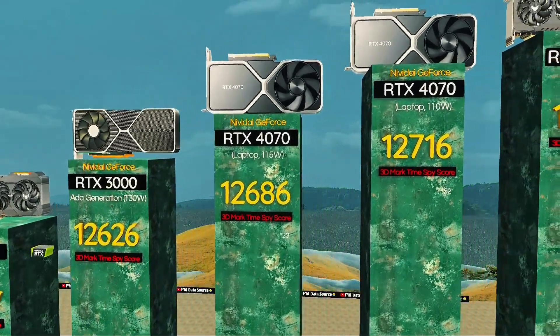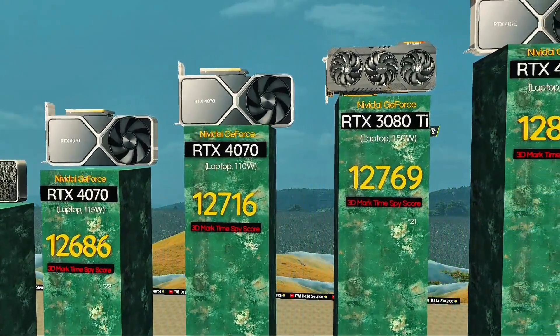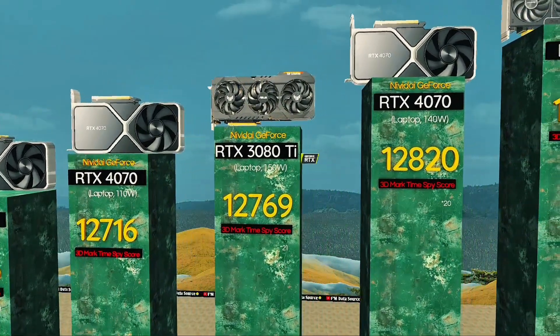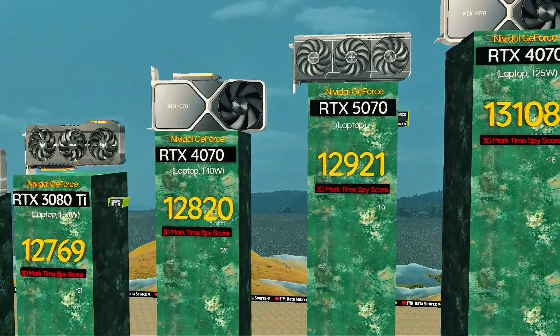RTX 4070, 110 watts — high settings, cooler gaming. RTX 3080 Ti, 150 watts: maxed out frames, no compromise. RTX 4070, 140 watts: top tier FPS with thermal headroom. RTX 5070 laptop: balanced efficient ADA gaming card.